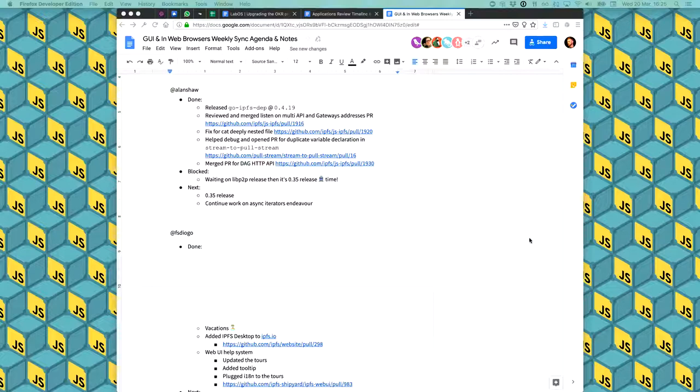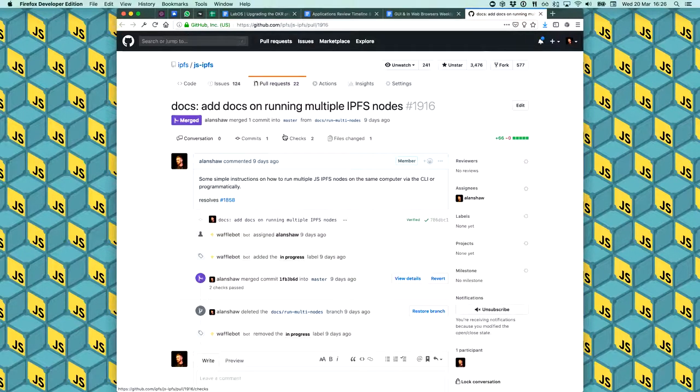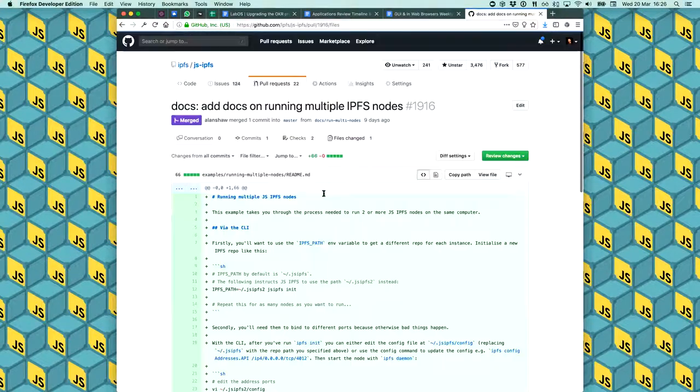Go-IPFS-dep, the NPM module that allows you to install Go-IPFS, was released for the new version of Go-IPFS last week — we'd released a pre-release version, but now it's released good and proper. Something fun: before this, JS-IPFS was not able to listen on multiple addresses, but the new version will allow you to listen on multiple addresses for your API and gateway. All you do is configure it in your JS-IPFS config with an array of multi-address strings for either API or gateway.